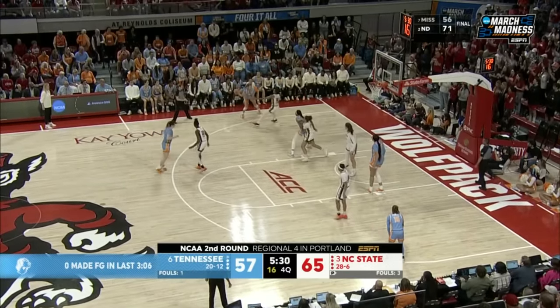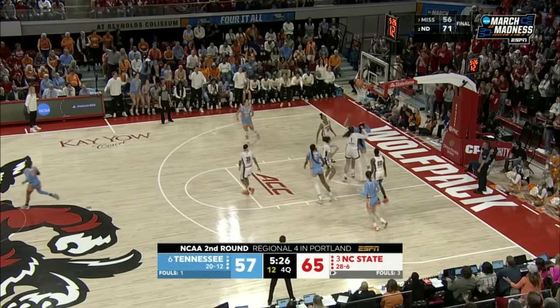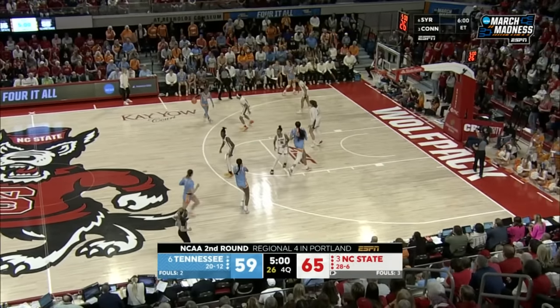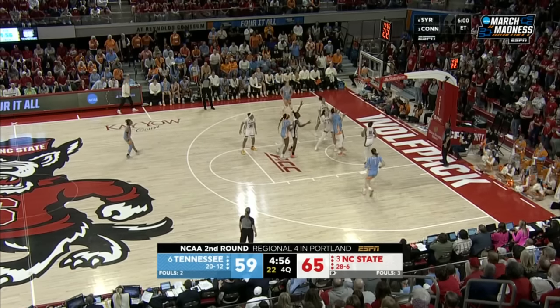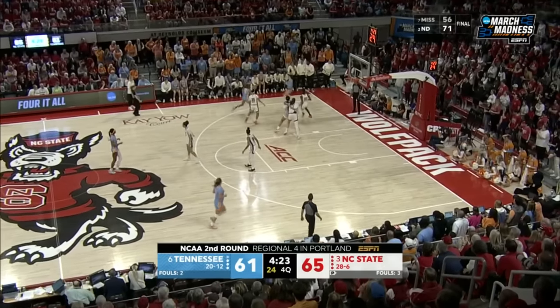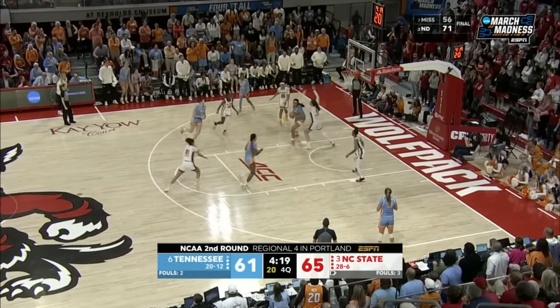It's Puckett, back out to Darby. Jackson — tough shot. Rekia Jackson, two more: 29. Seems like Rekia Jackson has been playing at an elite level since the first shot she took at Mississippi State, and she keeps it going — 31 for Jackson. Tennessee has outscored NC State 30-16 since halftime.